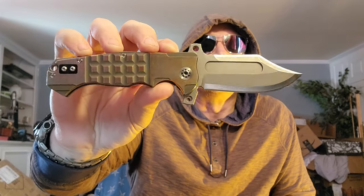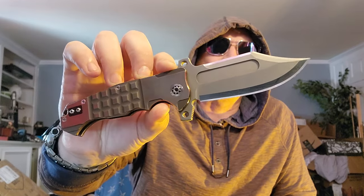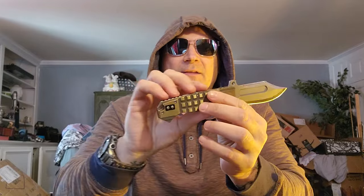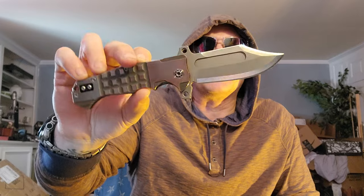Oh my goodness. This is ADV Tactical — Andre DeVillers. This thing is just ridiculous. It is a frame lock, titanium, frag style — like a grenade, the frag pattern. It's straight-up Bowie knife. Absolutely ridiculous nastiness.